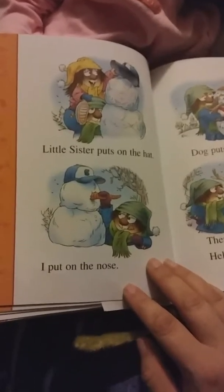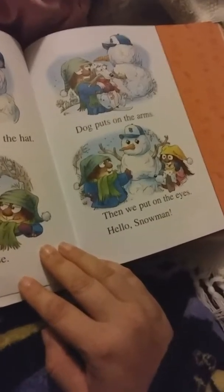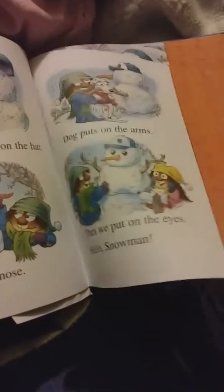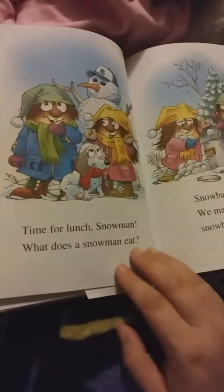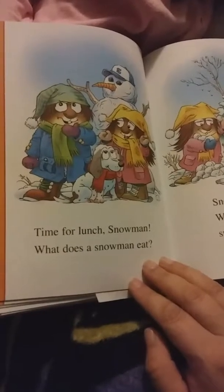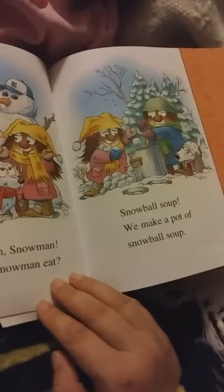We roll some big snowballs — one, two, three. Oh look, my dog joined us. Hi Missy. One snowball on the bottom, next one goes on top, this one goes on the very top. Ta-da!